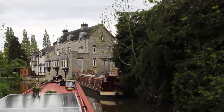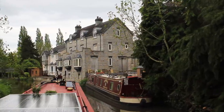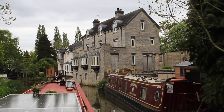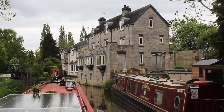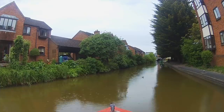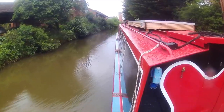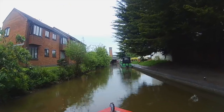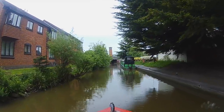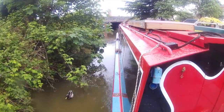I'd moored in Wilmcote overnight, ready to take on the flight of eleven locks in the morning. I needn't have worried, though — I was helped down and up when I returned by volunteer lockies, which is always highly appreciated. After the flight of eleven, there are a further five locks taking you down into Stratford. Just beyond the last lock you're a stone's throw from the centre of town, and these are two-week moorings. I needed to stay for about a week, so I spent about five days here and then moved to the nearby Bancroft Basin.